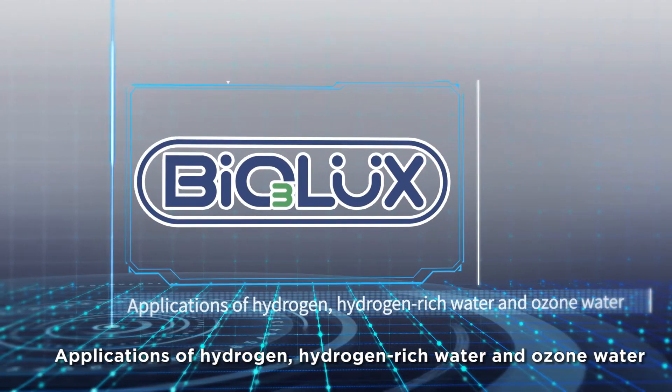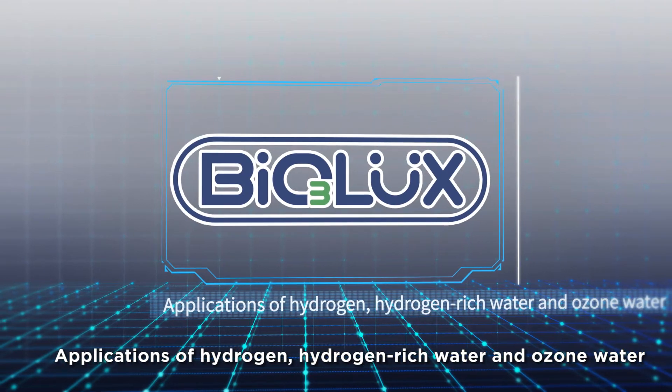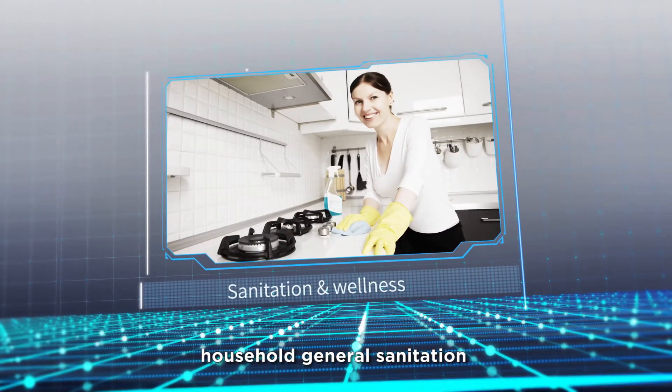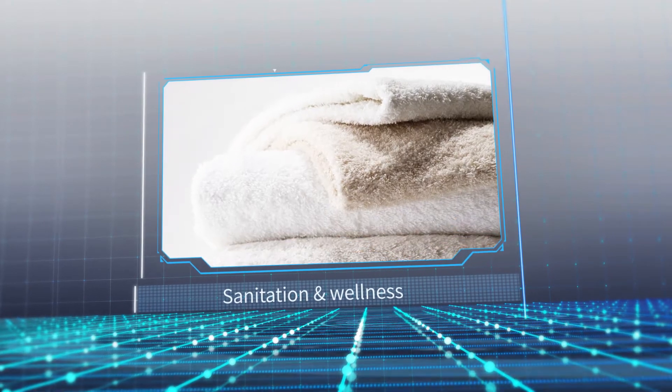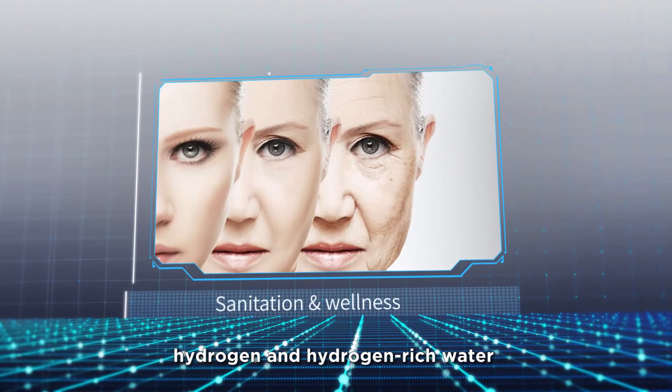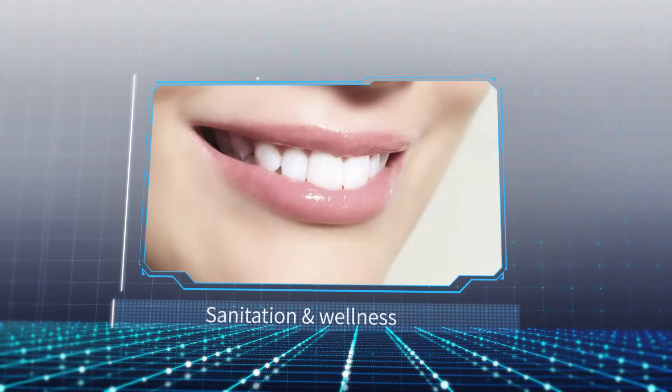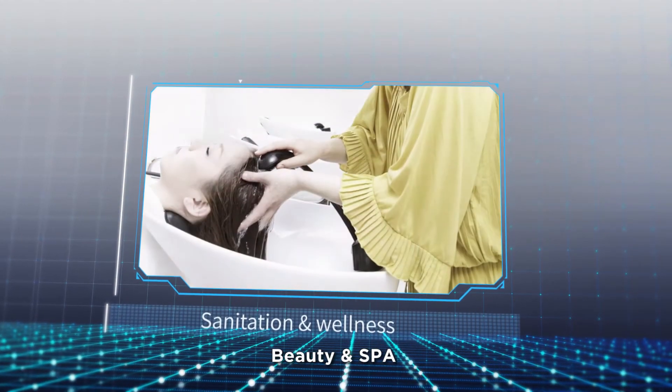BioLux covers applications of hydrogen, hydrogen rich water, and ozone water, including household general sanitation, food purification, hydrogen and hydrogen rich water, maternal and child health, oral hygiene, and beauty and spa.